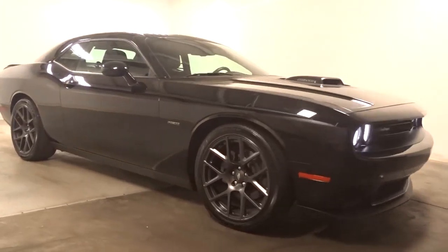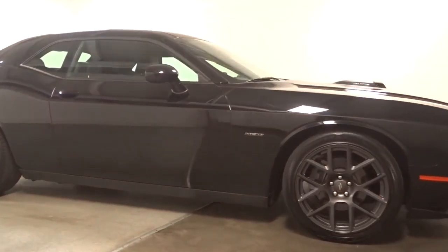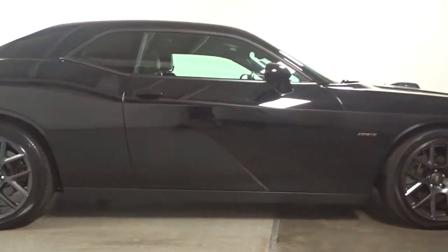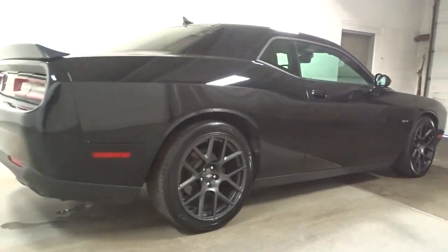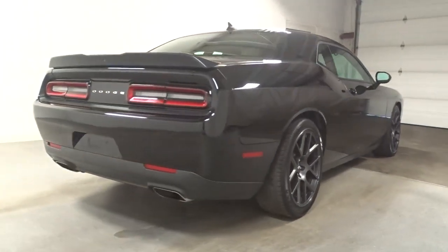The Dodge Challenger — the monstrously powerful, unapologetically comfortable, driver-focused muscle car that positions you to lead the pack. Take your lust for power to the next level. Drive the Challenger.